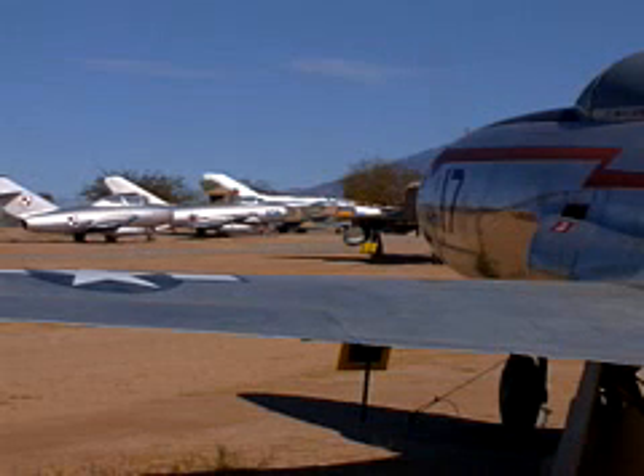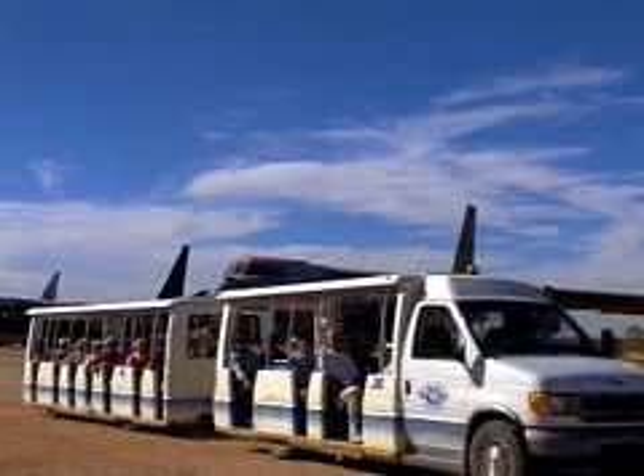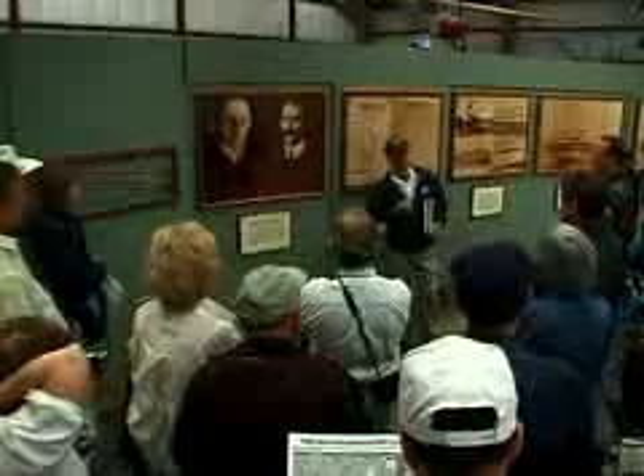An excellent way to view the outdoor exhibits is on a tour. Docent-guided walking tours are available as well.